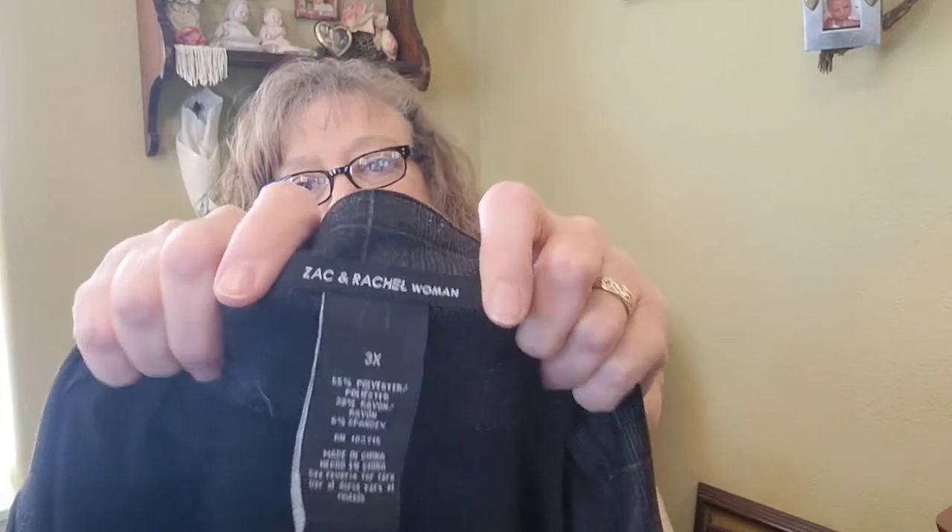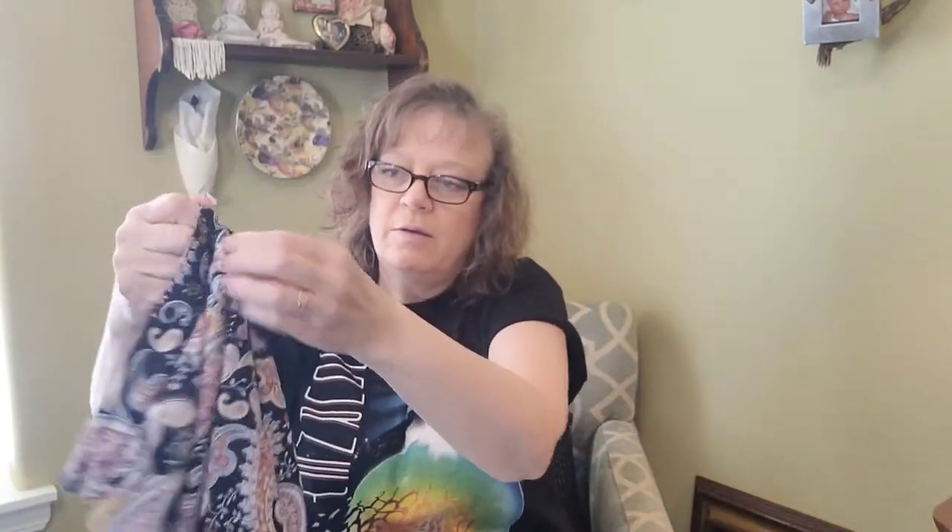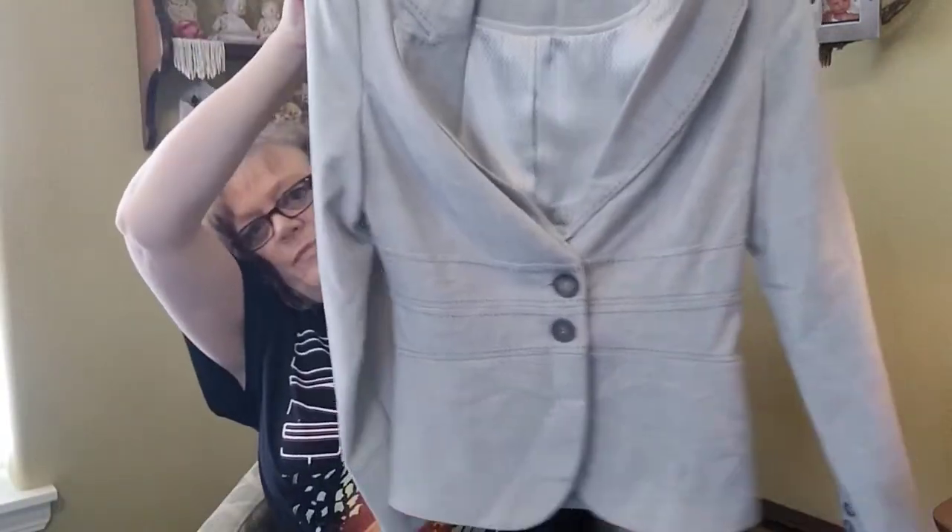Next we have Zach and Rachel Woman — just some pants, real comfy with a little bit of stretch, kind of a windowpane plaid, good for work. This is Daniel Rain but I don't think I can keep it because the zipper's broken — so that might be a reject. Then XOxo, a cute little cropped fitted jacket.